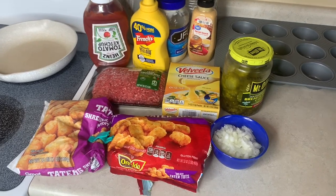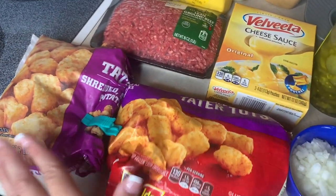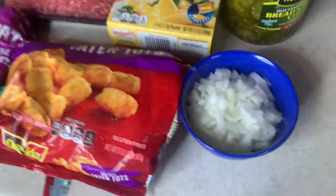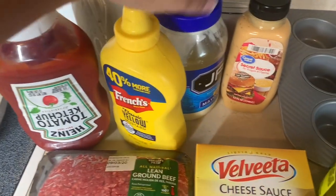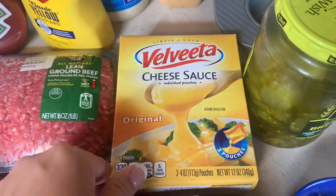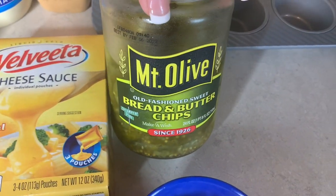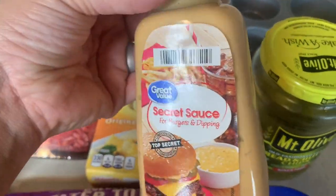Tonight we're going to be doing some cheeseburger tater tot cups. I've got my muffin tin over here — we'll grease that in just a minute. We ended up with two half-empty bags of tater tots so I'll use however many it takes. I've got half of a finely chopped onion, a pound of ground beef, about two tablespoons each of ketchup, mustard, and mayo. Instead of shredded cheese, I'm trying out Velveeta cheese sauce poured on top, and we've got some bread and butter pickles and a secret sauce to top it with after they come out of the oven.